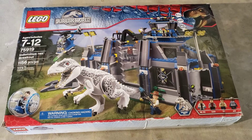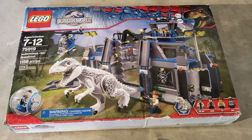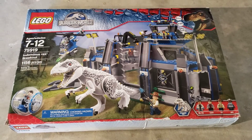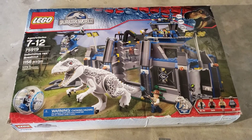Shopgoodwill.com is a very good platform in my opinion, but sometimes if you win the auction, it doesn't mean you're the real winner. I feel like I overpaid for this set.